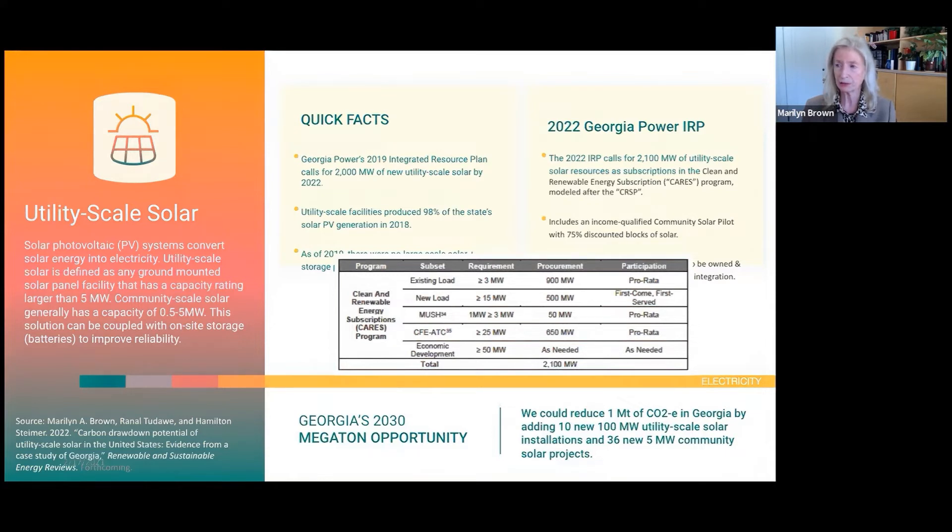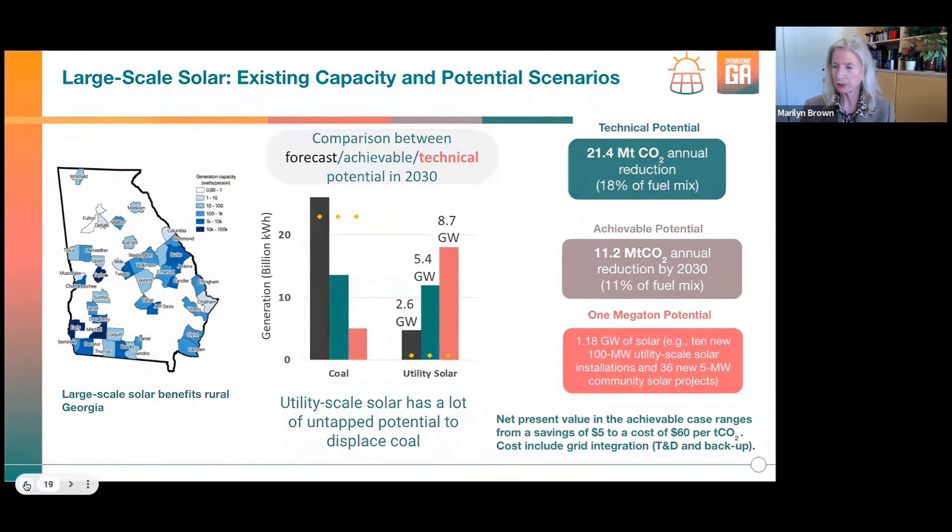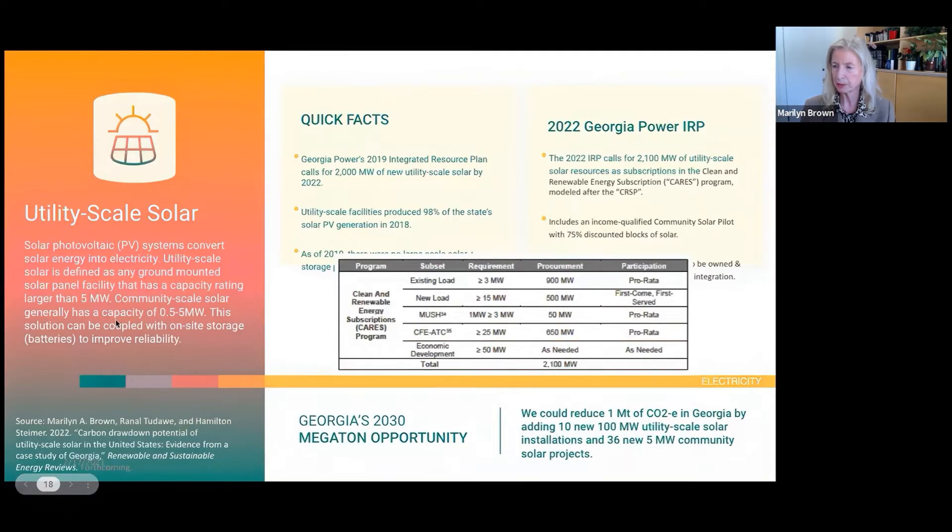The 2,100 megawatts are going to be subscribed to various consumers through the Clean and Renewable Energy Subscription Program, modeled after the current CRSP program. Notably, it includes an income-qualified community solar pilot with 75% discounted blocks of solar for income-qualified consumers.